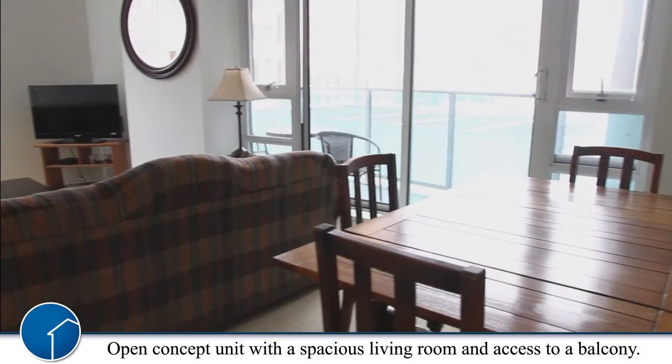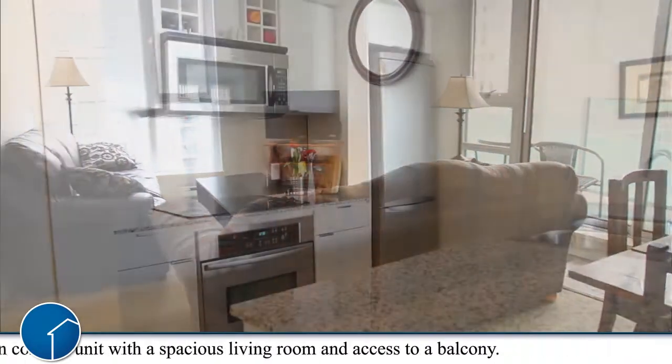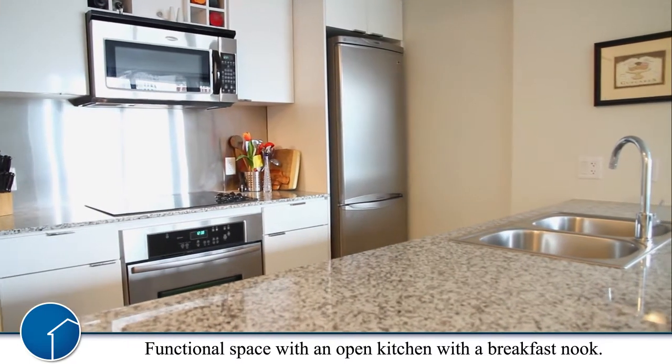This open concept unit has a spacious living room with a balcony with some views of the North Shore Mountain. Enjoy the functionality of the space in this open kitchen and a breakfast nook.